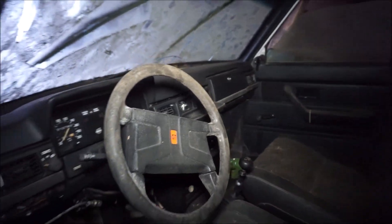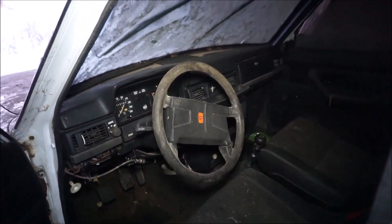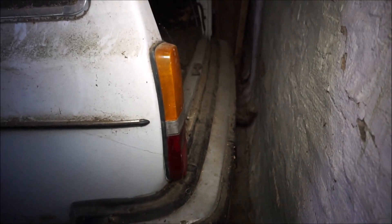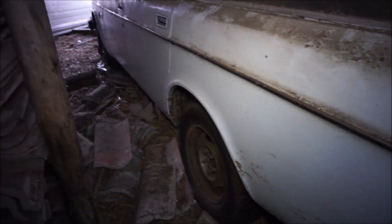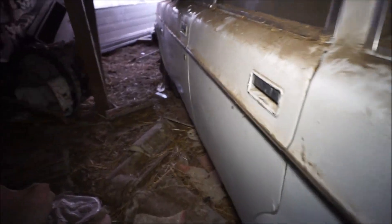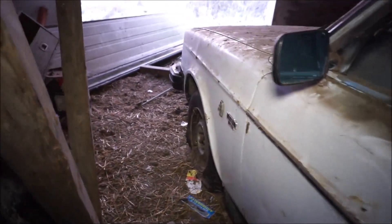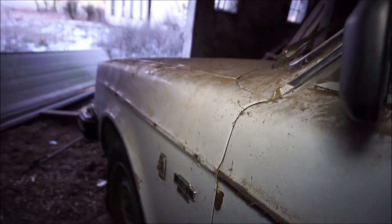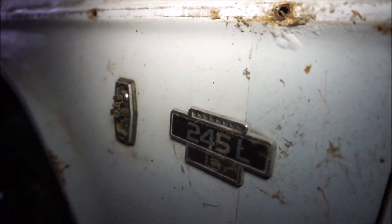It's a Volvo GT — maybe a fast one. The door can still close. It's a nice car, just needs a helping hand and then you've got it. Volvo 245 L — a Swedish car, a nice car.